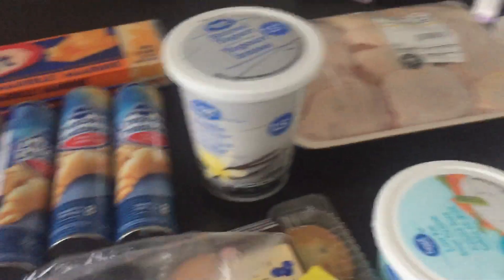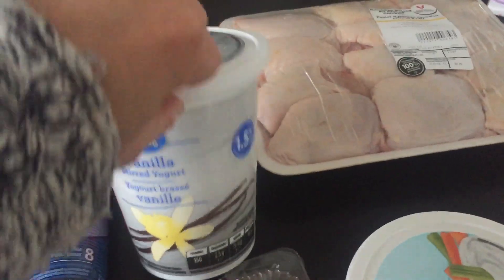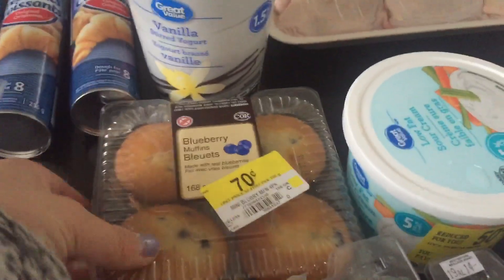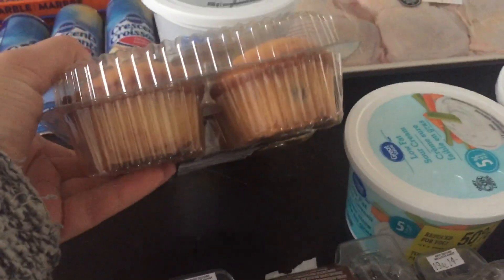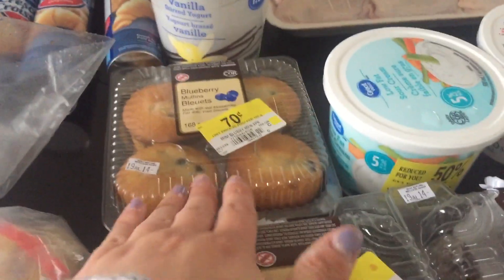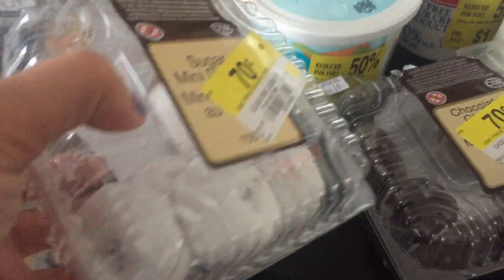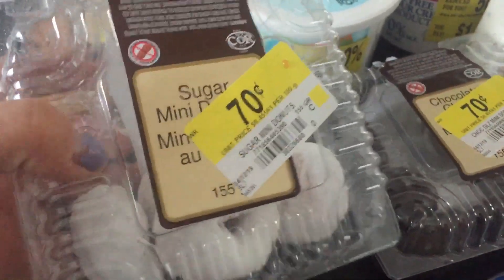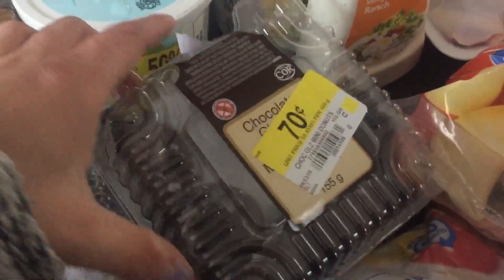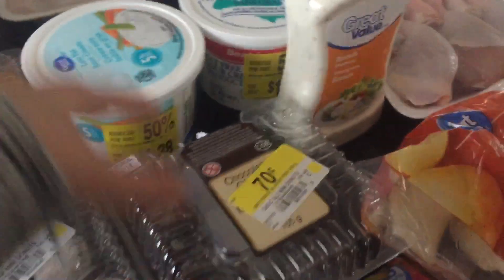I also found some yogurt on clearance — this whole tub was $1.25. I found some more clearance items: blueberry muffins, which I normally don't buy, but for such a good price I decided why not — those were 70 cents. I also found sugar mini donuts for 70 cents and chocolate glaze mini donuts also for 70 cents. As you can see, both bags have already been nibbled on.